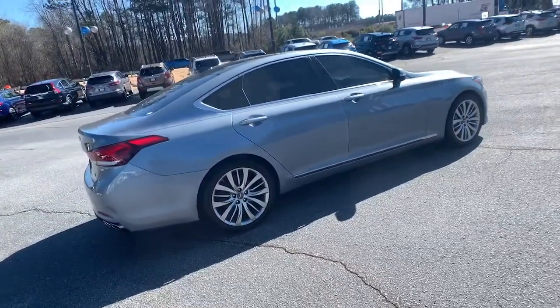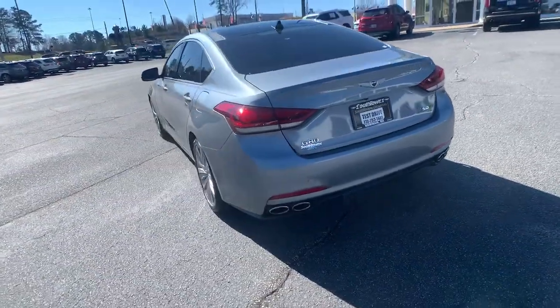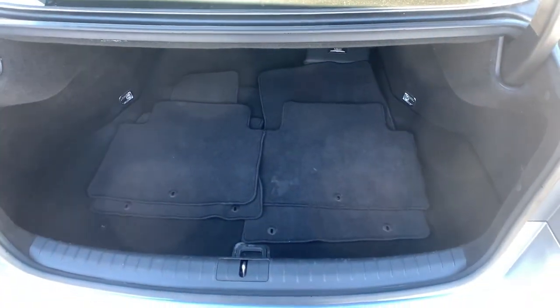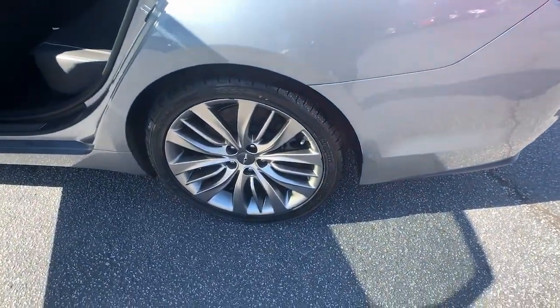Here's an all-new G80, the midsize luxury sedan that prioritizes your comfort and security while wrapping you in clean, elegant style. Now with an even more spacious cabin and updated technology, this performance-minded automobile elevates travel to breathtaking heights. The following are some of this vehicle's highlighted options.